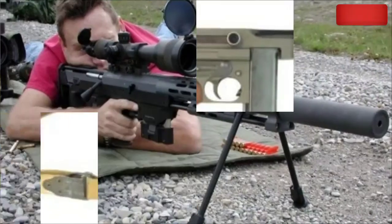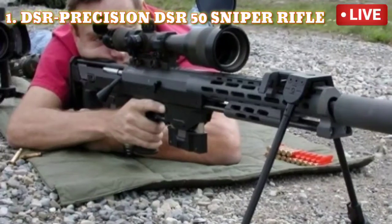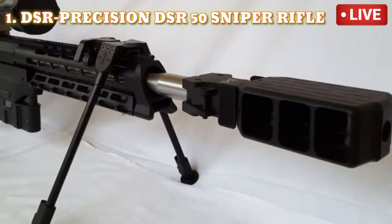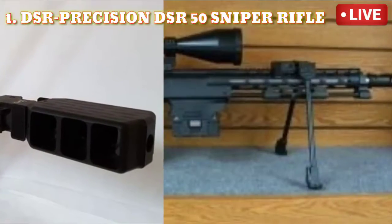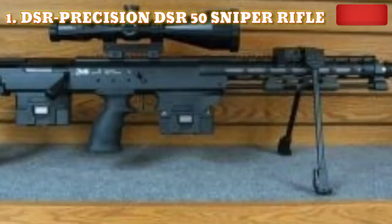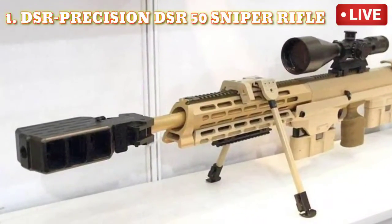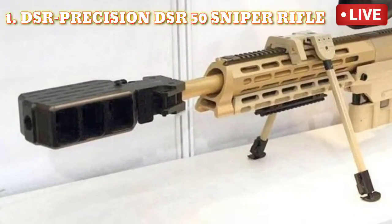Number 1: DSR Precision DSR-50 Sniper Rifle. Among the deadliest guns in the world, the DSR-50 tops the chart. It is an anti-material rifle manufactured in Germany by DSR Precision GmbH. The gun has an effective range of 1,500 meters and fires a very powerful .50 caliber round with free-floating barrel technology. It is short in length, highly adjustable, and offers great precision. It also has a front holder that decreases reload time, making it even faster.